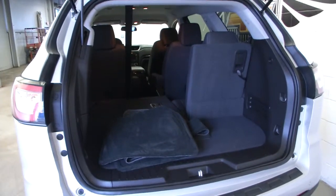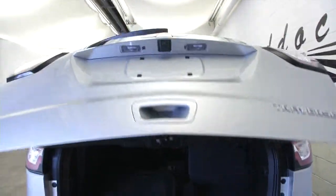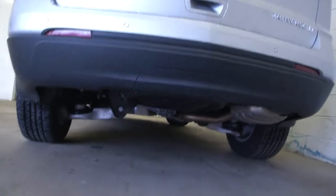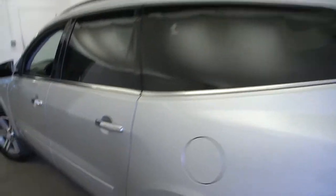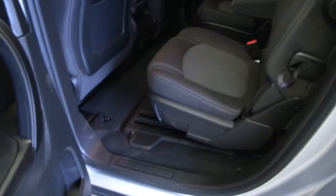Original floor mats, power lift gate, real clean interior — everything you would expect from a certified pre-owned vehicle. This is an all-wheel drive, real clean. Silver-chromed handles as we check out the back, power windows, rear bucket seats, plus the third row.